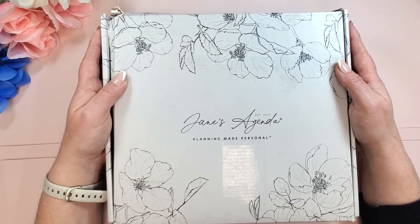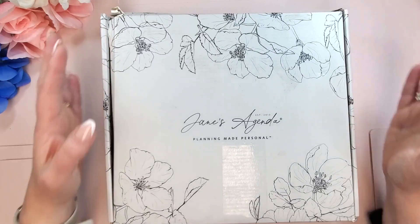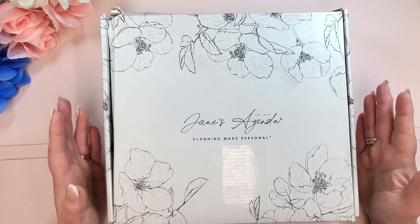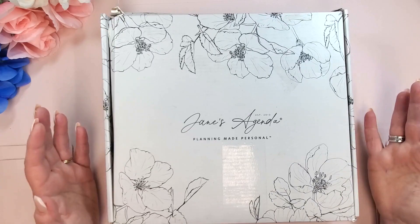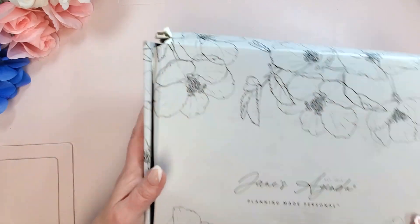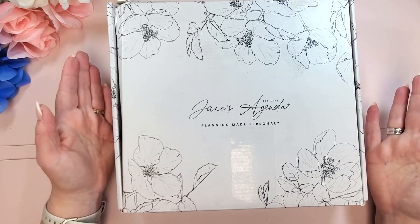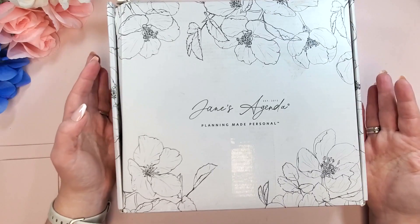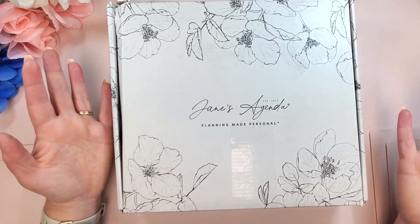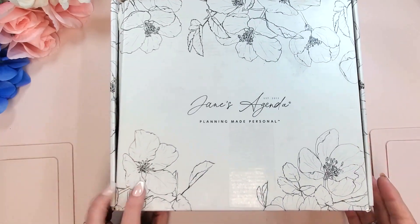I can't wait any longer, let's look in the box. I do want to tell you that I did look inside here already and I took the cover out of the wrapping, because as you can see my box was a bit banged up as it generally is. Jane's Agenda always does such a great job packing their boxes that even though my box is often very beat up, usually everything is fine in there — and that was the case this time too, thankfully. So let's open her up.